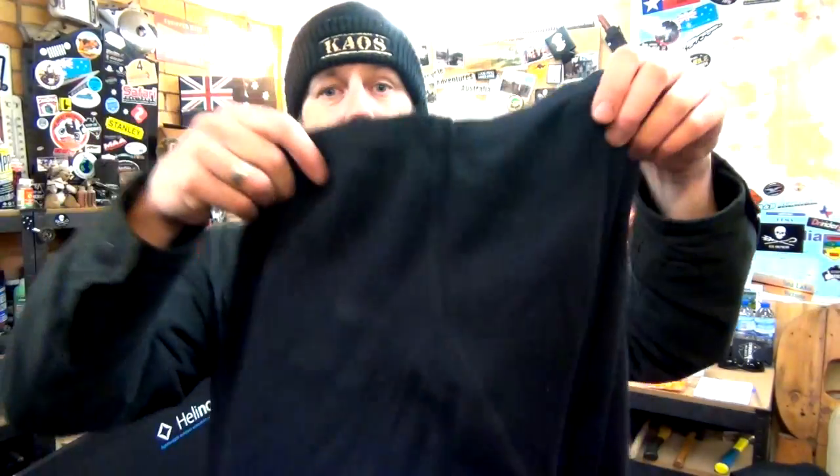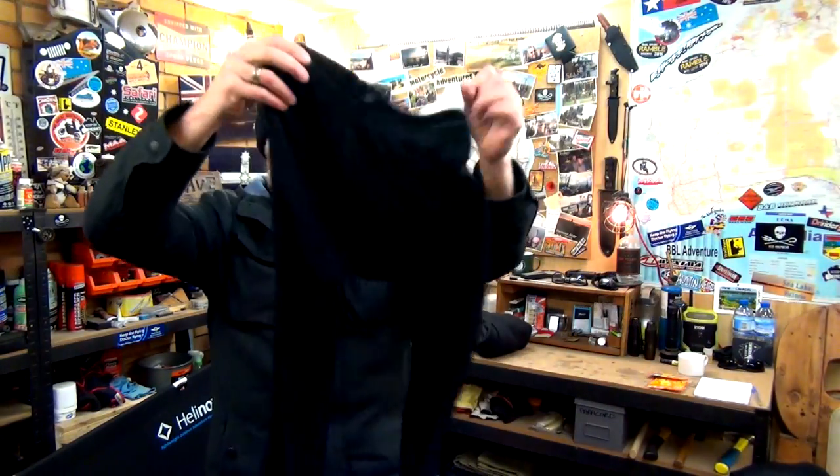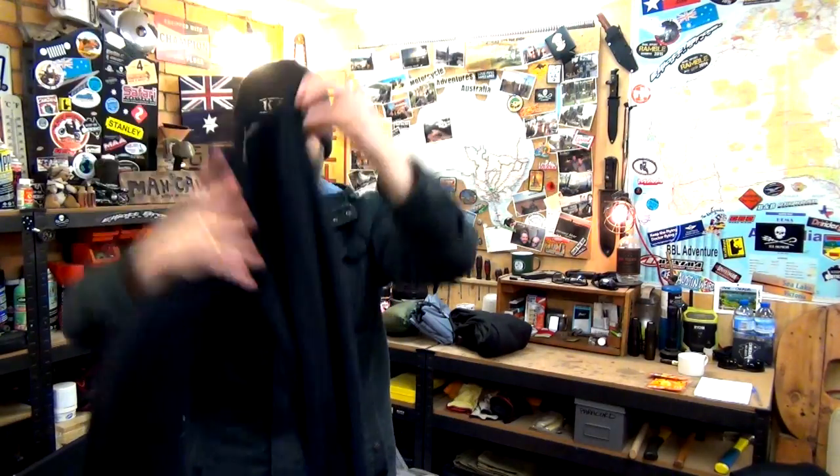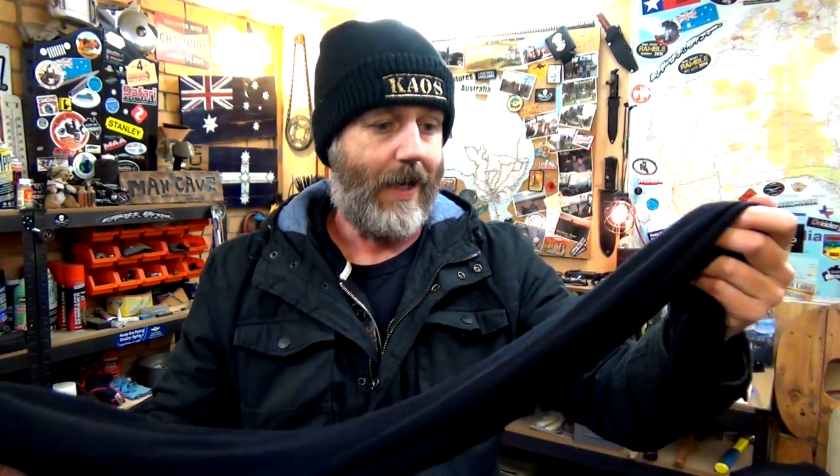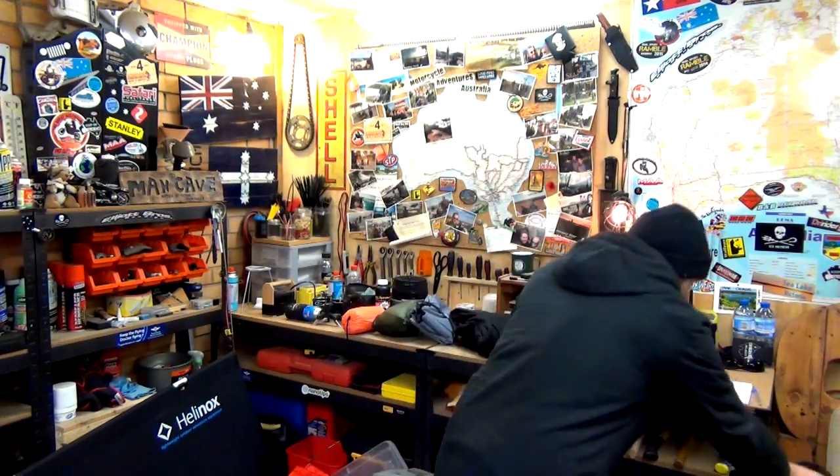I wear these - Sherpa long johns, 100% merino wool. I'll actually sleep in these, but I also use them while I'm on the bike when I've got cold riding to do. Basically with clothing it's layers - the more layers that you have, the warmer you're going to be. There are times when I've pulled up and hopped into a pair of jeans and a hoodie just to wear around the campfire, and if it's really cold that night I'll actually just stay in everything, hop in the sleeping bag, and sleep like that.